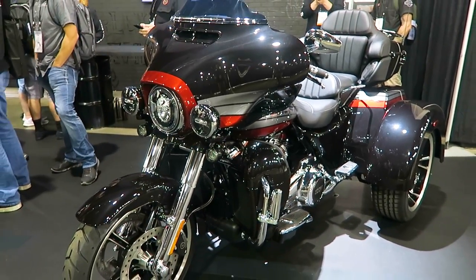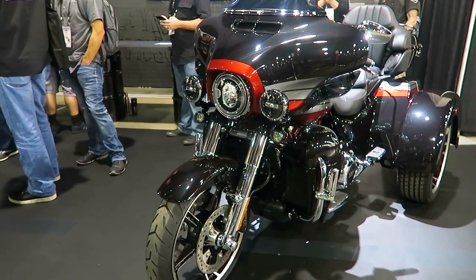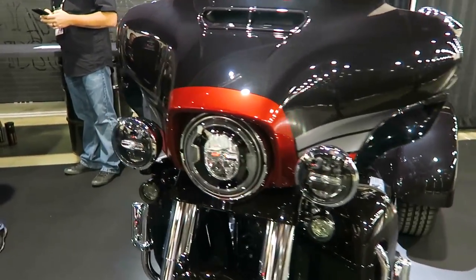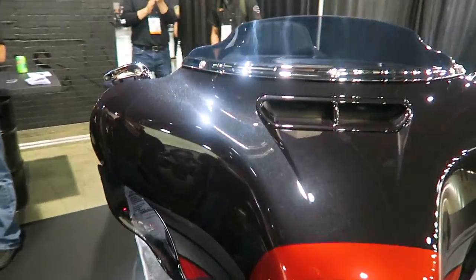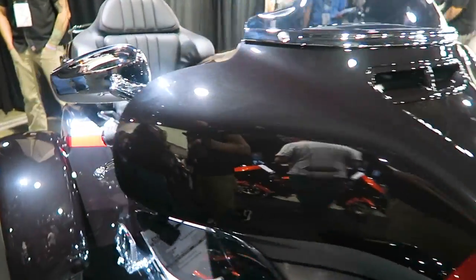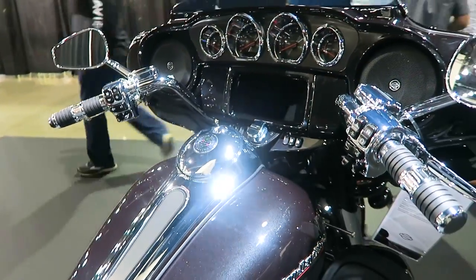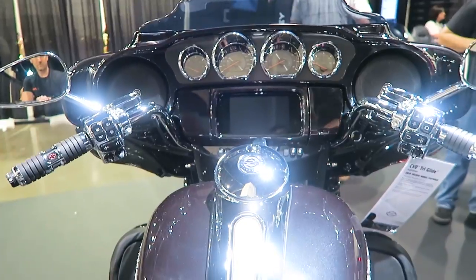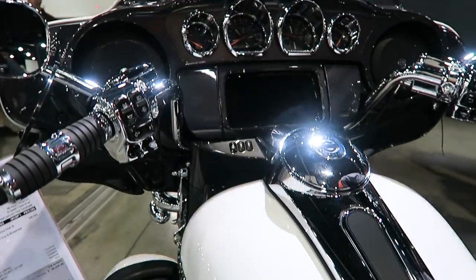Here's a shot of the front headlights — you have LED lighting with the passing lamps and turn signals, all LED. The LED lights are the new style that came out with the 2018 Softails. Here's your ventilator front fairing with the wind splitter windshield. Here's another shot of the inner fairing — notice all the gauges with the bezels around them, really cool chrome highlights around all the bezels.